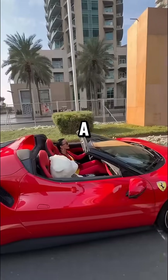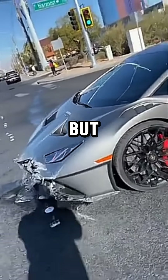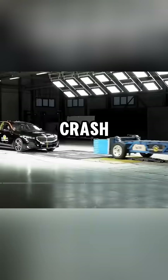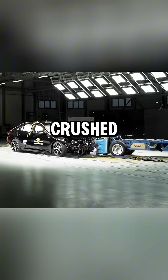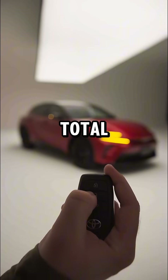In America, whenever someone decides to buy a new car, the very first thing they check on YouTube is crash test videos. But here's the surprising part: whether it's a BMW or a Toyota Fortuner, after a crash, both cars look completely destroyed. Airbags deploy in both, the front gets crushed in both. So how do you actually know which one is safer? Because visually, both look totaled.